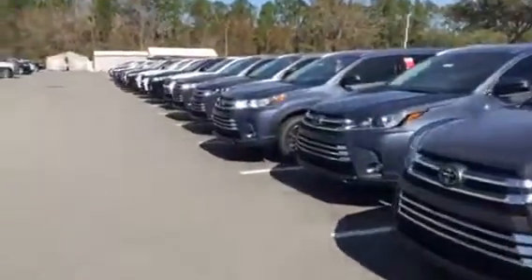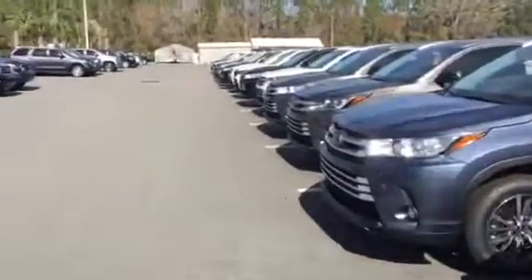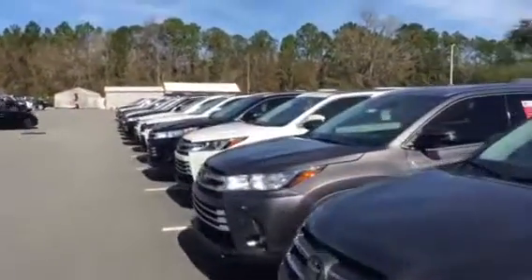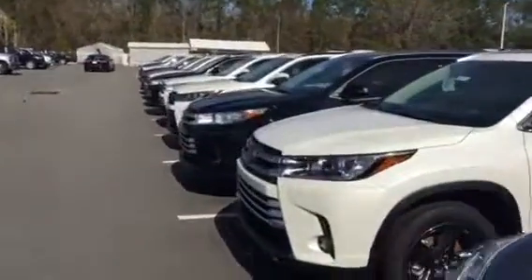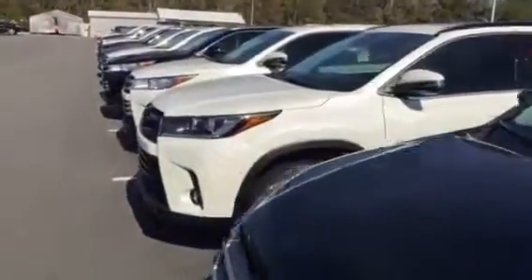We're by far the largest dealership in town, so we do have the inventory and of course at the very best pricing. TrueCar takes all the hassle of the back and forth — you do get the TrueCar savings on every vehicle. Pretty much just pick out the car you want that fits you and your family and go from there.